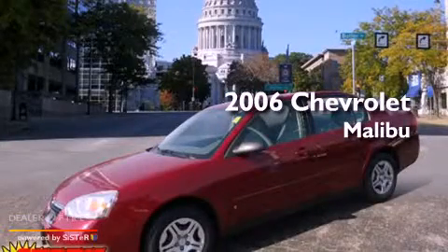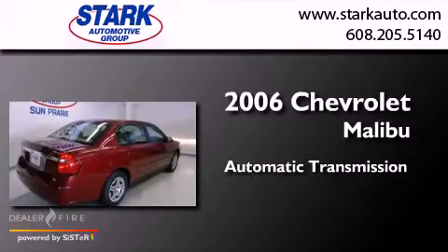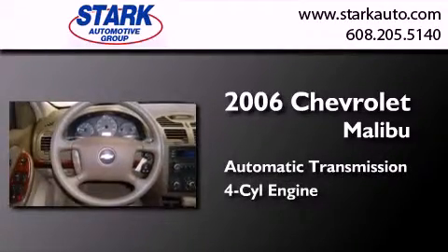This is a 2006 Chevrolet Malibu. This car has an automatic transmission and an inline four-cylinder engine.